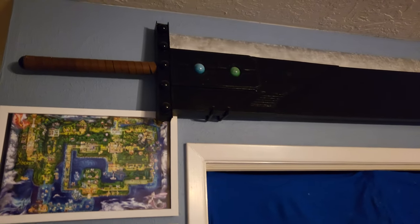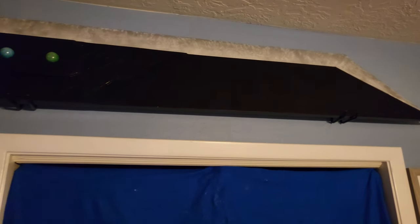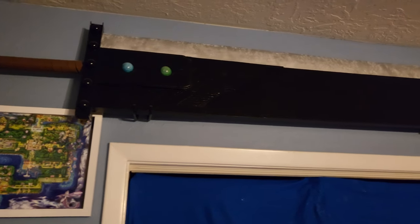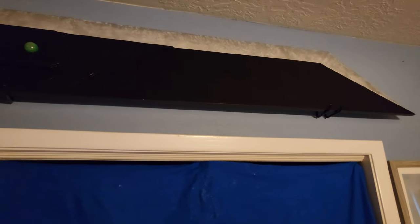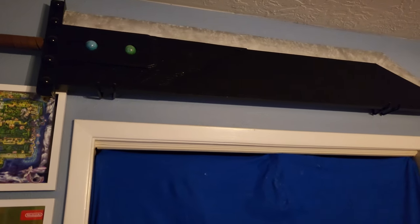Up above there, we have my Buster Sword. I made this completely myself. This is Cloud Strife's iconic weapon from Final Fantasy 7. FF7R was just coming out and I felt like making one — it's 100% wood. Every single part you see is wood. I'm very, very proud of it.